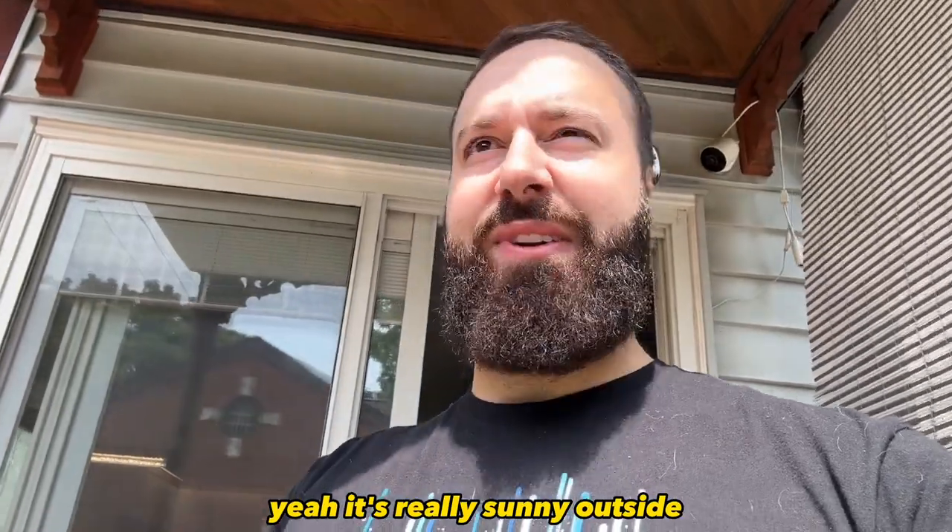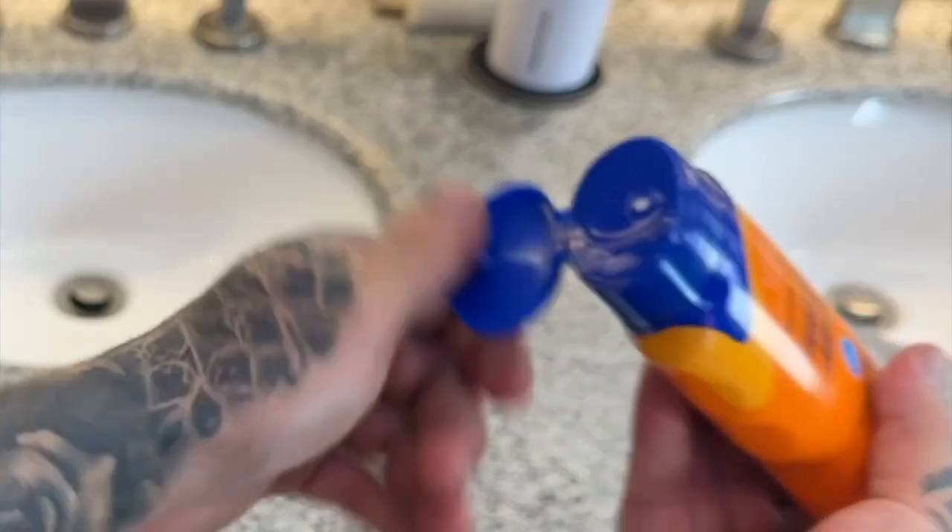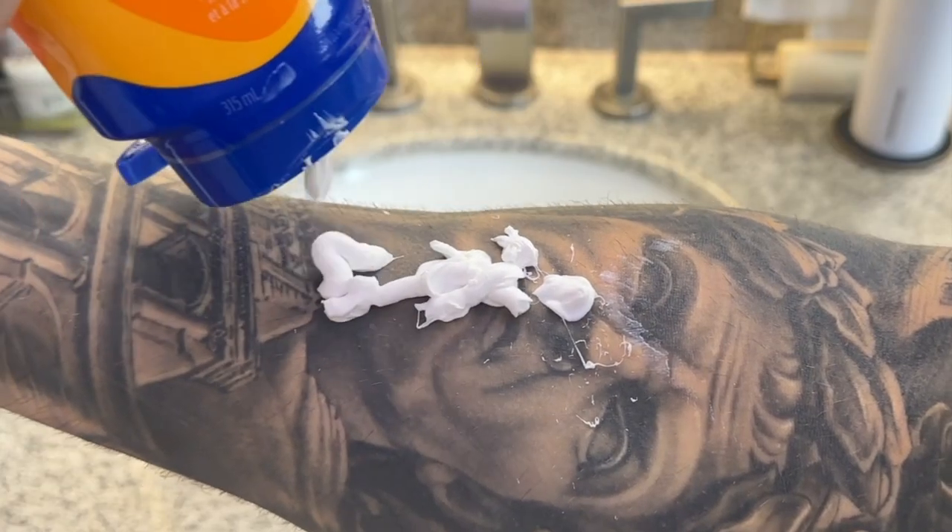It looks sunny outside — I need to go put some sunscreen on my tattoos. One sec, okay I think I'm good now. I forgot to do my backside, so let's talk about the best sunscreens we can use to stop the sun from destroying our tattoos.